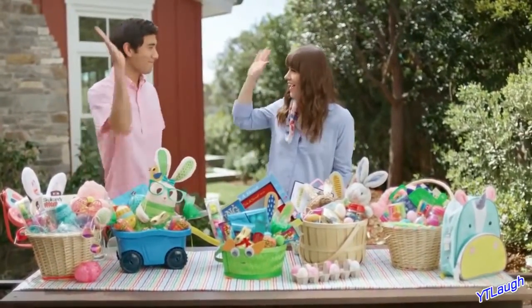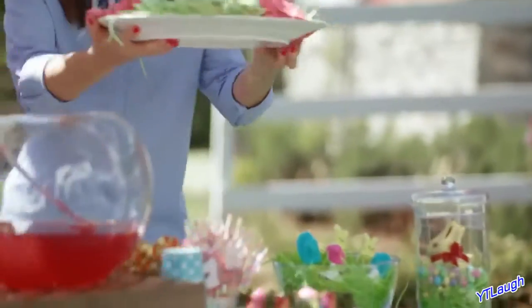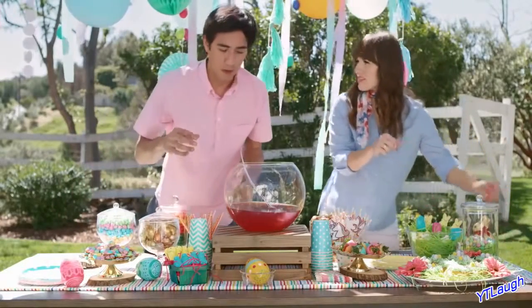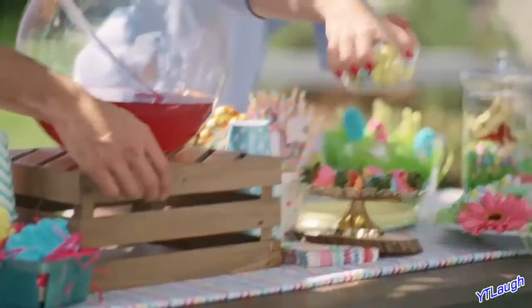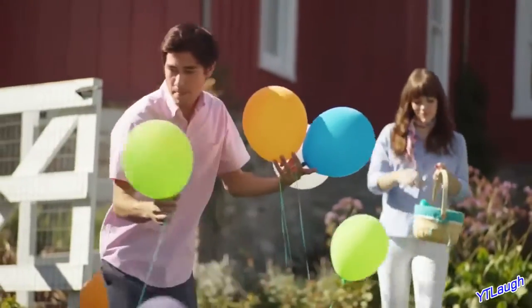This looks awesome. Let's go decorate. Party time. Zach, this looks amazing. Fabulous. I actually need a few more mini eggs for on top of these cupcakes. Oh, I totally got you. Ta-da! Oh my gosh! Perfect! That was amazing. Looking good. Okay, let's go do that thing, Chelsea. Thank you.